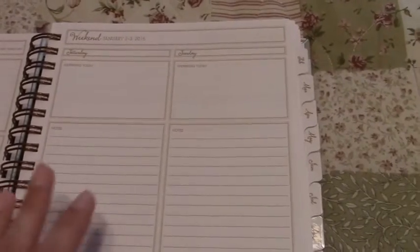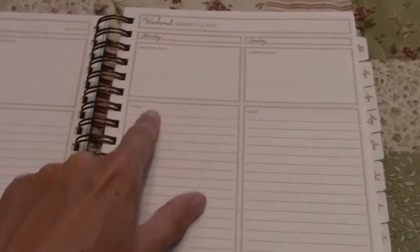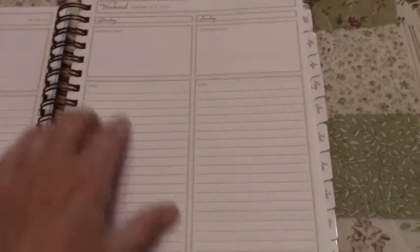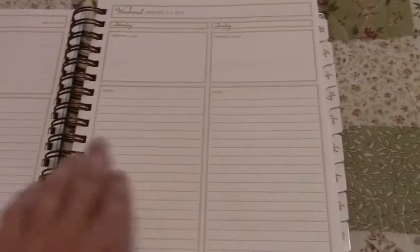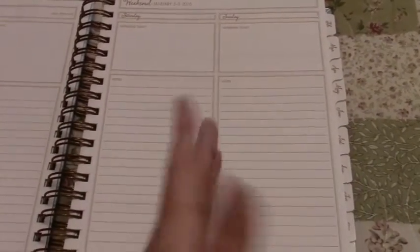The weekend pages are a bit different, as in most day planners. This one gives you two days on a page — so Saturday has 'Happening Today' and 'Notes,' and Sunday has 'Happening Today' and 'Notes.' I'll probably just draw checkboxes and write out to-dos in the notes section most of the time, but I've got that freedom. The rest of each month is just the daily pages.